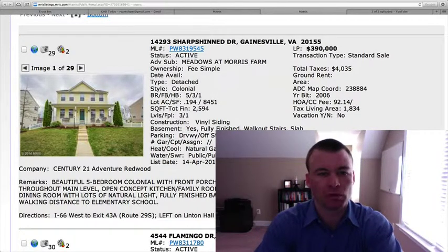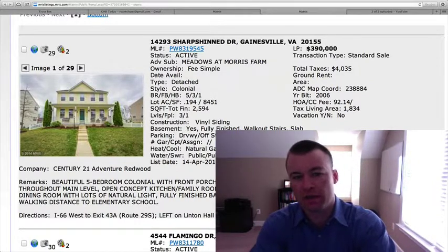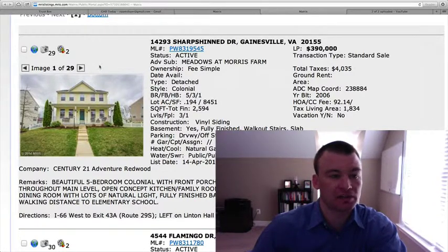The first is 14293 Sharp Shinned Drive, located in Meadows and Morris Farm. Five bedrooms, three and a half baths, 0.194 of an acre with almost 2,600 square feet finished — 1,834 square feet finished above grade. Price point of $390,000. I think it's probably going to make this really appealing because there's just not much that's under that $400,000 marker in Gainesville.